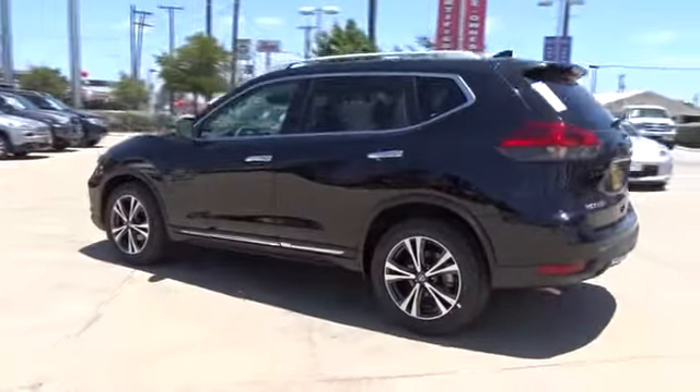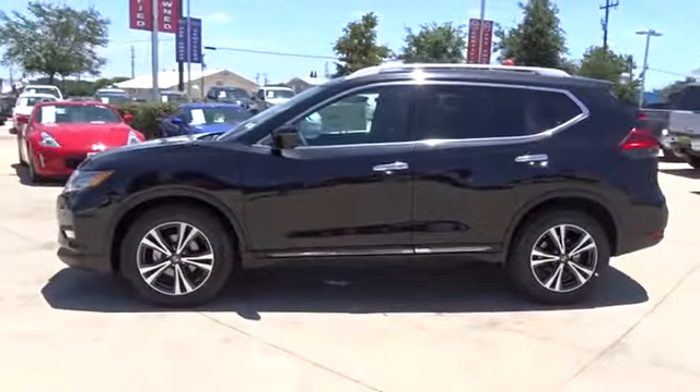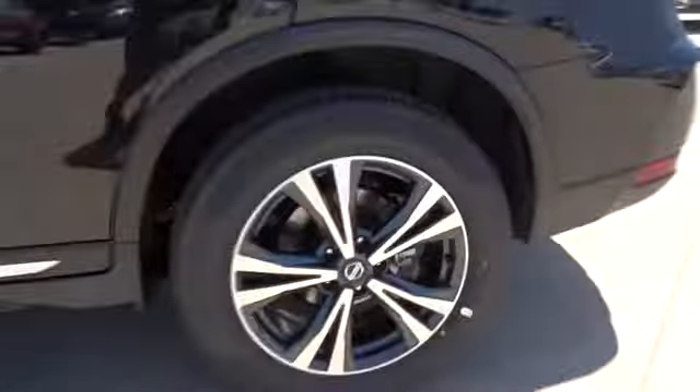Here are some of this vehicle's great options: steering wheel audio controls, stability control, navigation system, keyless entry, remote engine start, power liftgate, traction control, anti-lock braking system, backup camera, Bluetooth.